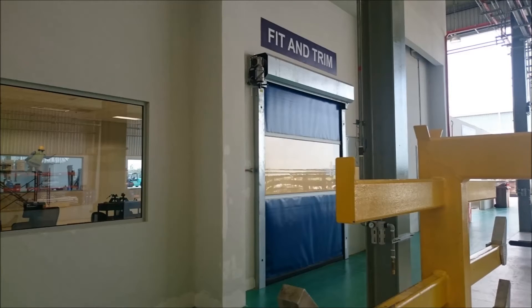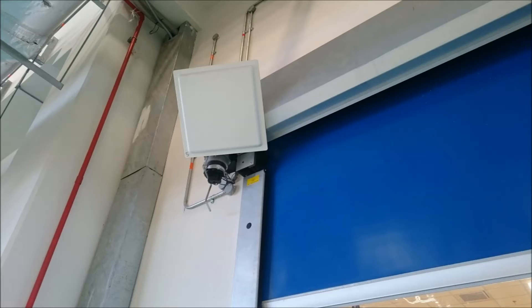Slumberjay approached CASWA, and we designed a long-range UHF RFID tag system that would open the door automatically when a trolley approached. Here you can see a picture of it installed up onto the roller door, and we fitted these to all of the high-speed doors in the facility.